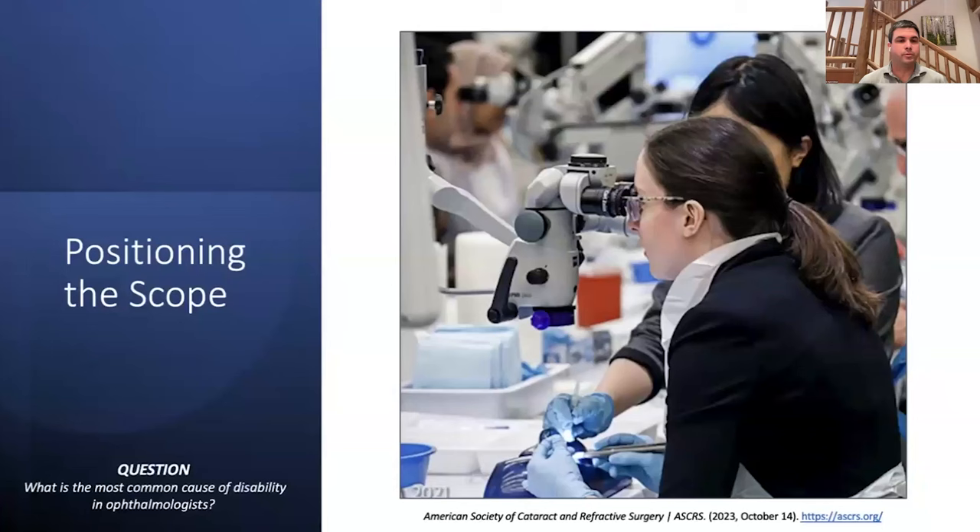The next poll asked about the most common cause of disability in ophthalmologists. This is an image from the ASCRS website — it was on the homepage until about a month ago. It showed a young ophthalmologist in a position where, if she stays like that, her neck is not going to last her whole career. She'll develop cervical disc disease. If that's on the ASCRS website, this is a pretty common problem causing issues for a lot of people.